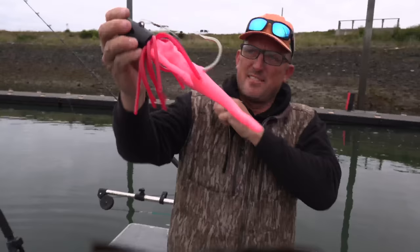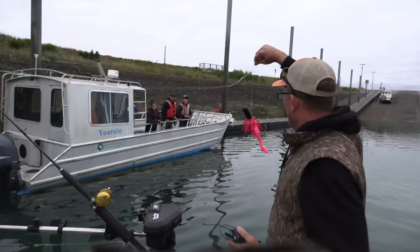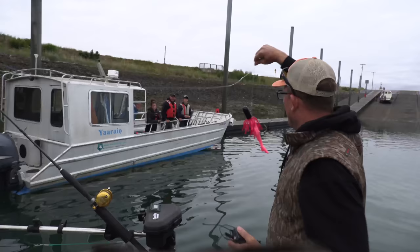That is the lure of the day — it's a mermaid. Let me show y'all the secret weapon. We've got the mermaid and she's going to get bit.